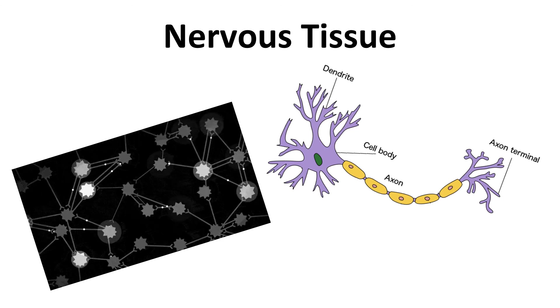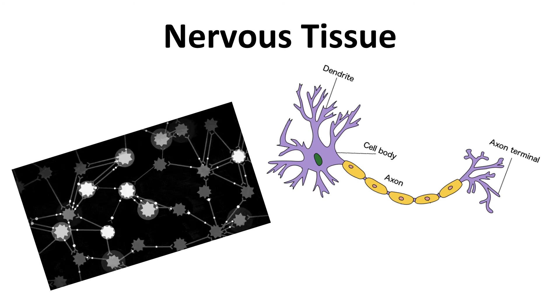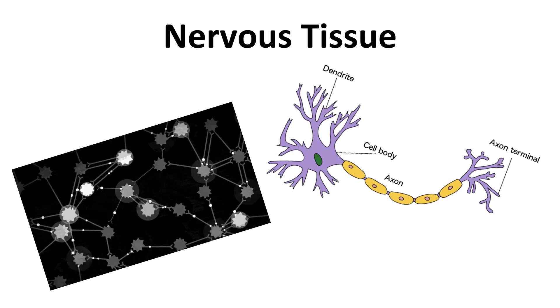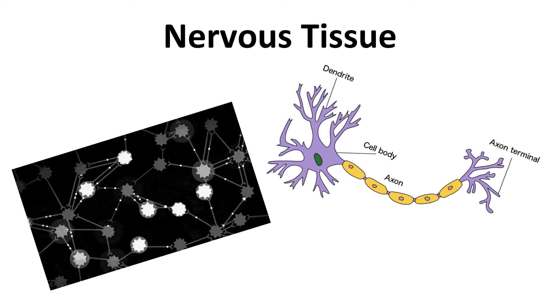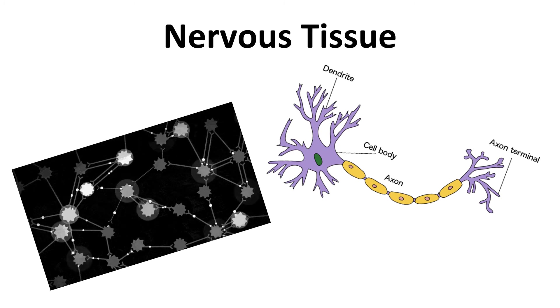Organs are made of tissues, and the organs of the nervous system are made of nervous tissue. Nervous tissue is made up of cells called neurons. Neurons communicate with each other by sending electrical signals called impulses. Neurons have a large body in which you can usually see the nucleus. They have small projections called dendrites that receive the impulse from another neuron. The signal is sent down the axon, then across a gap called a synapse to the dendrites of the next neuron. And this all happens very fast.